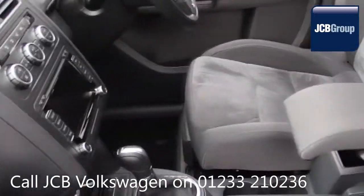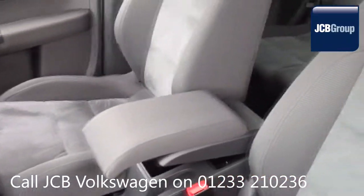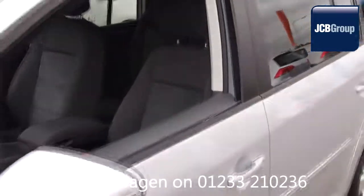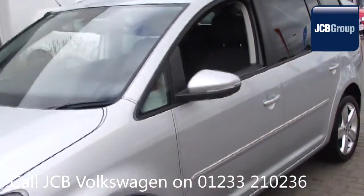To book a test drive for this or any other vehicle please click the link in the description below. Thanks for watching — there's a Volkswagen for all of us.